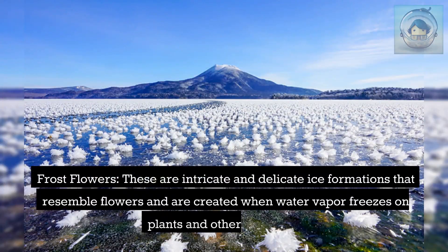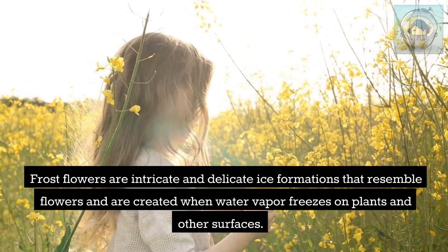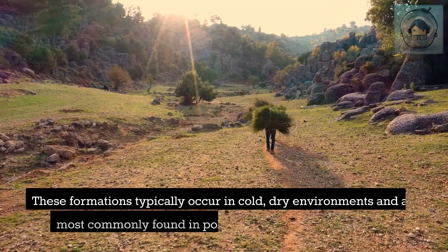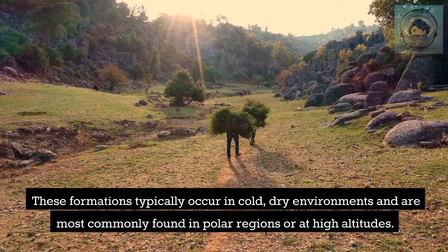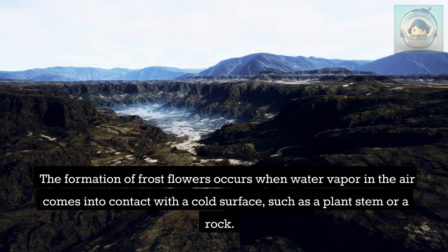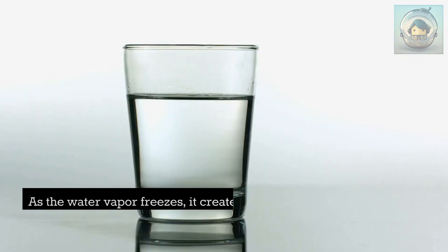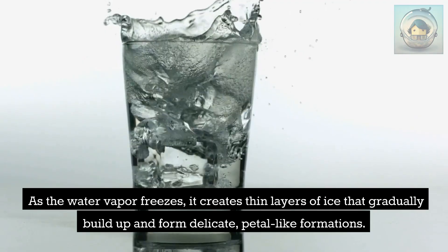Frost flowers are intricate and delicate ice formations that resemble flowers, created when water vapor freezes on plants and other surfaces. They typically occur in cold, dry environments and are most commonly found in polar regions or at high altitudes. Their formation occurs when water vapor contacts a cold surface such as a plant stem or rock, creating thin layers of ice that gradually build up into delicate, petal-like formations.